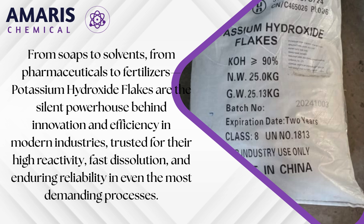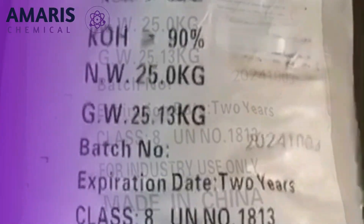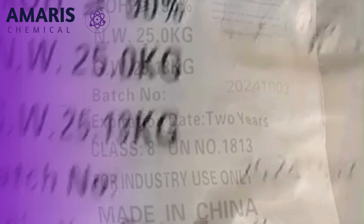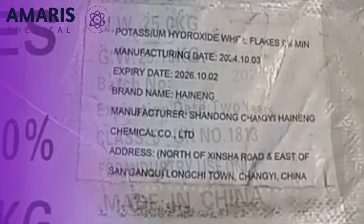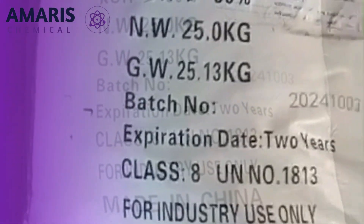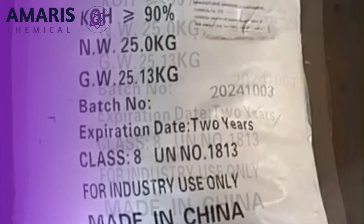Despite their strong caustic properties, they are favored for their efficiency, cost-effectiveness, and broad-spectrum utility in modern industry. As demand grows for high-performance chemical ingredients that support both traditional manufacturing and green innovation, potassium hydroxide flakes remain a cornerstone material, bridging classical chemistry with emerging technologies across the globe.